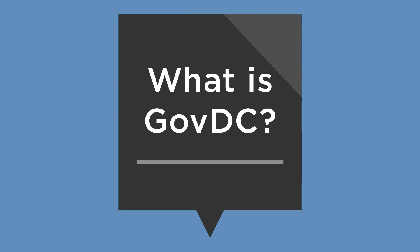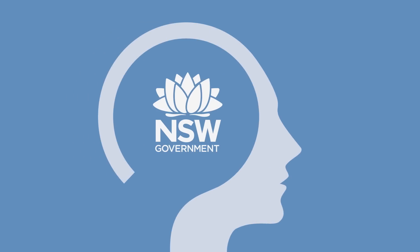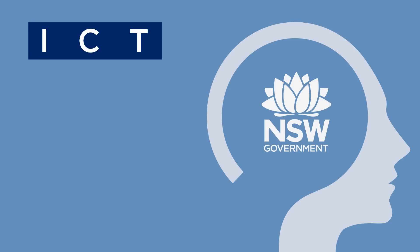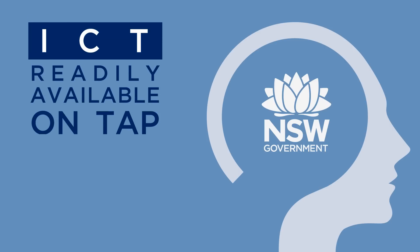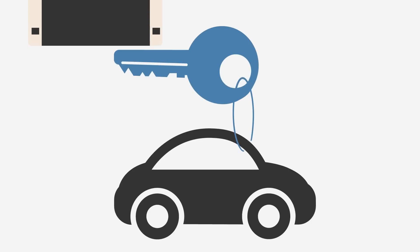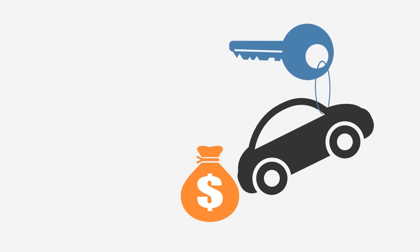What is GovDC? In 2012, the New South Wales Government adopted a fundamentally new approach to the use of information and communications technology. This new approach is based on the idea of ICT being readily available on tap or as a service, rather than the traditional approach of buying hardware and software. The new approach is like hiring a car rather than incurring the expense of owning a car.